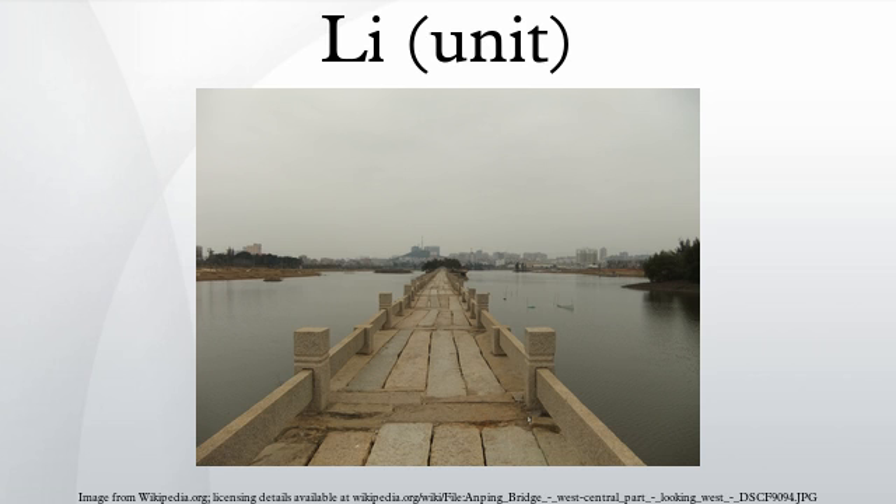Like most traditional Chinese measurements, the Li was reputed to have been established by the Yellow Emperor at the founding of Chinese civilization around 2600 B.C. and standardized by Yu the Great of the Xia dynasty 600 years later. Although the value varied from state to state during the Spring and Autumn and Warring States periods, historians give a general value to the Li of 405 meters prior to the Qin dynasty's imposition of its standard in the 3rd century B.C.